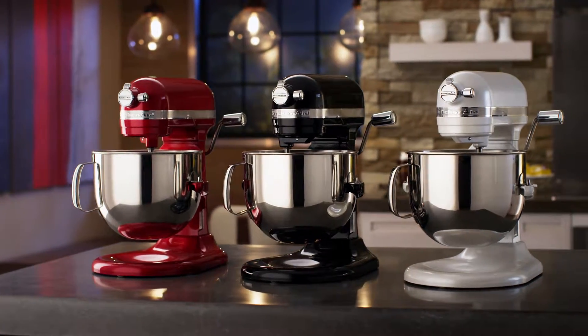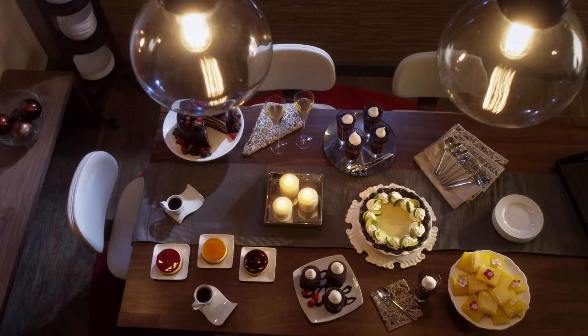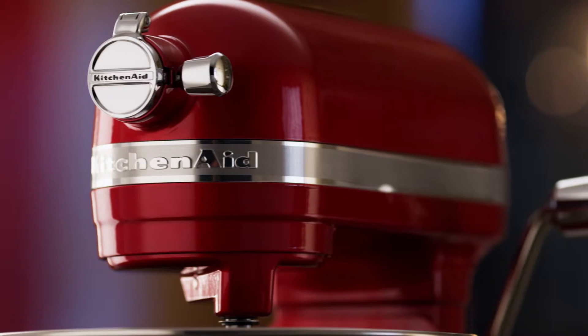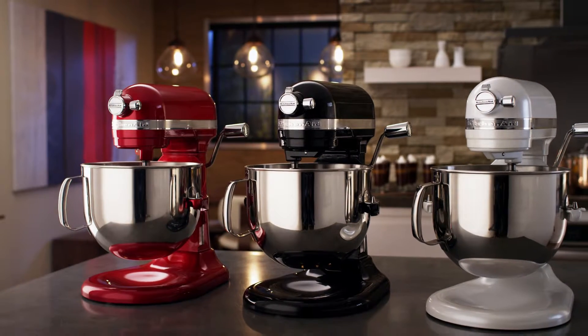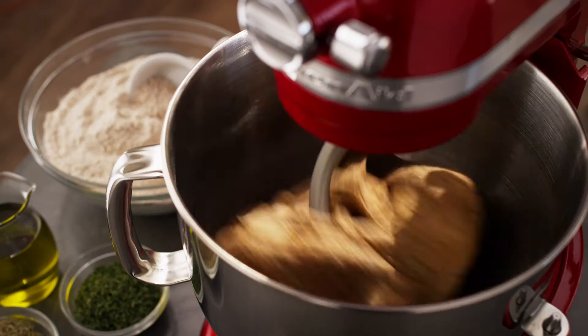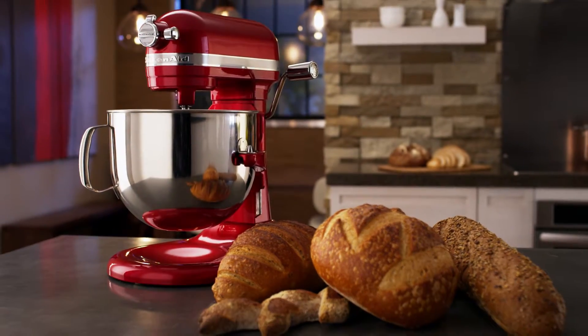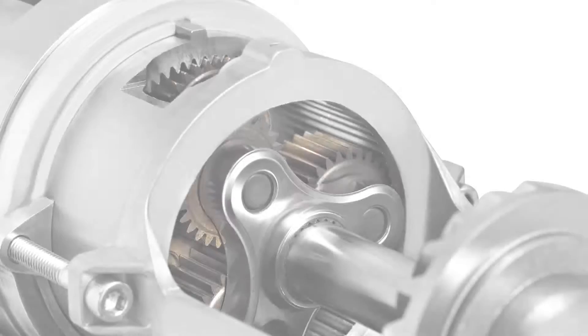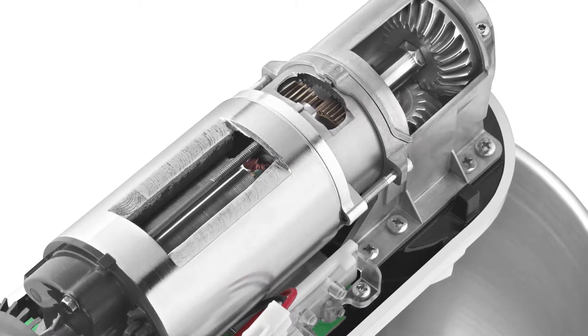Engineered for performance, the KitchenAid Pro-Line series delivers exceptional culinary results. Introducing the Pro-Line 7-Quart Bowl Lift Stand Mixer. Developed with professional chefs for the discerning gourmet, our 7-Quart Stand Mixer is KitchenAid brand's most powerful, largest capacity, longest-lasting, and best-performing residential stand mixer ever.